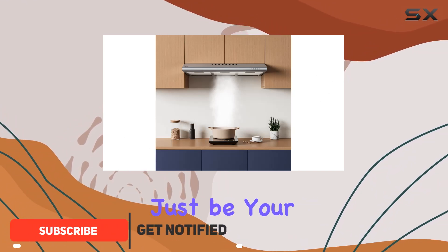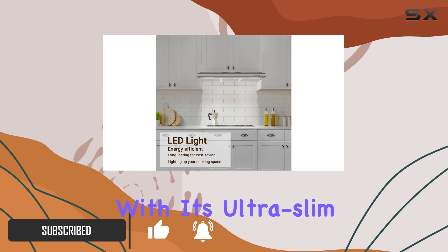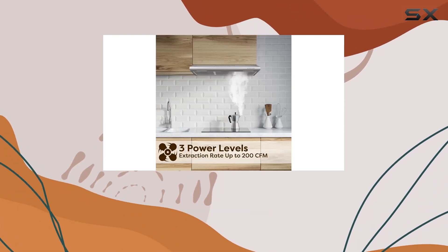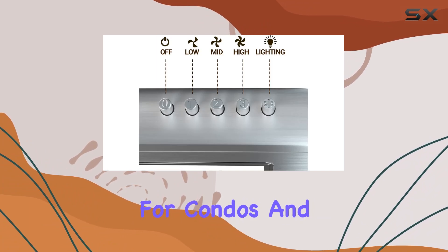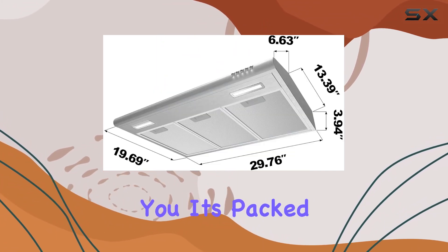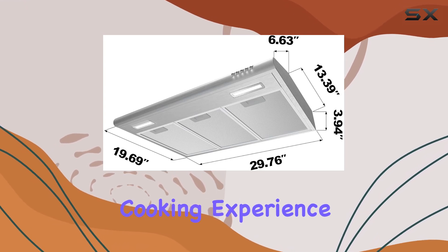Let's talk dimensions first. With its ultra-slim profile at just 3.94 inches in height, this range hood is a game-changer for condos and apartments where every inch counts. But don't let its size fool you — it's packed with features to make your cooking experience hassle-free.